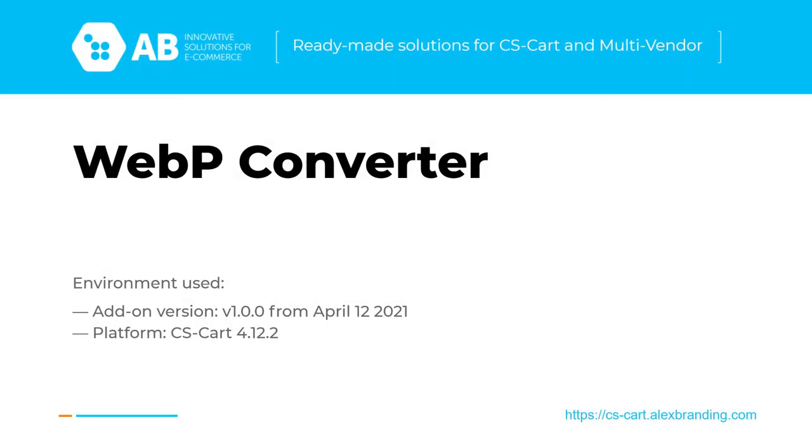Hello friends! In this video I want to give a quick overview of our new WebP converter add-on.